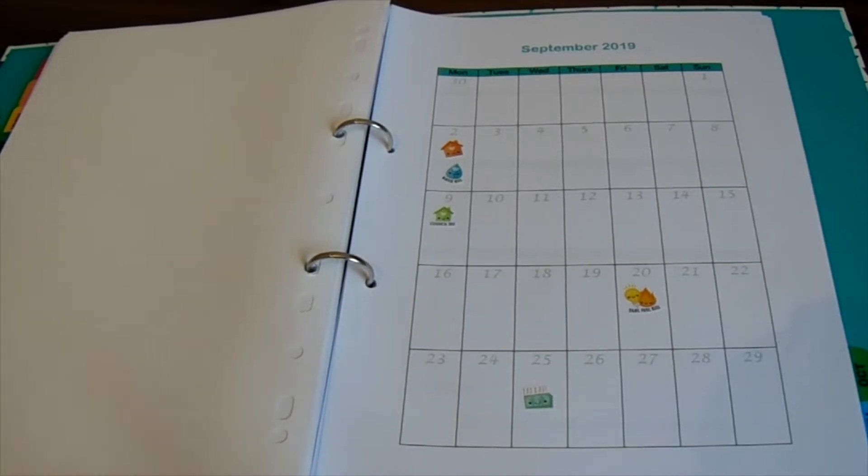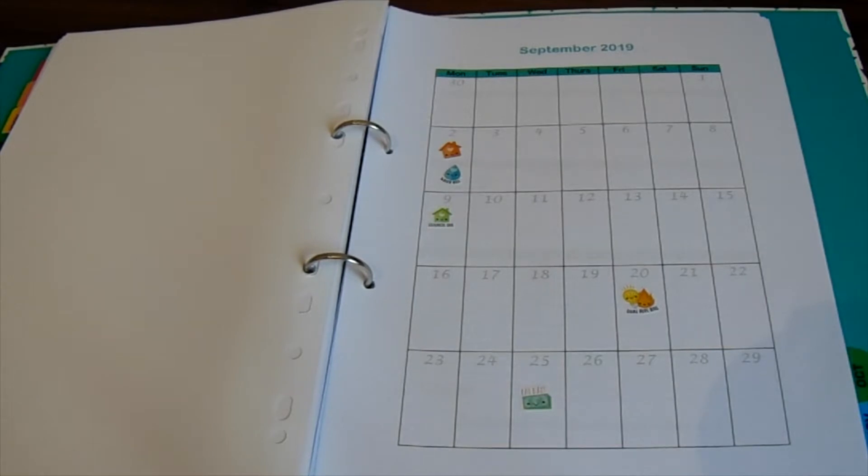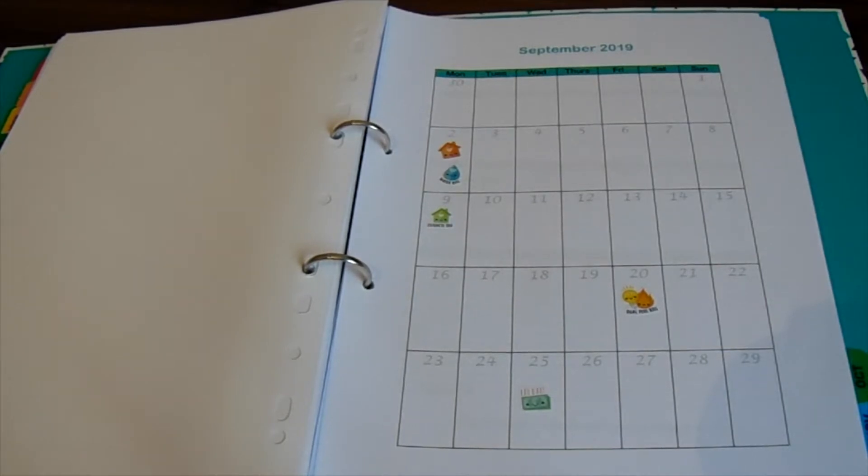Hello everybody, it's Nicola and welcome back to my channel. I blog over at thefrugalcottage.com all about budgeting, money saving and everything in between. If you're new here, welcome and hello, it's nice to see you, and if you're not new, welcome back and thanks for joining me again.